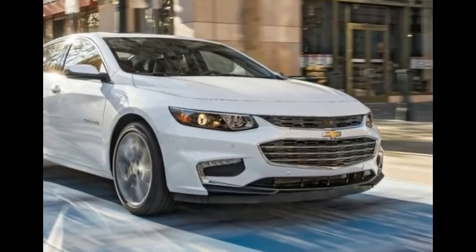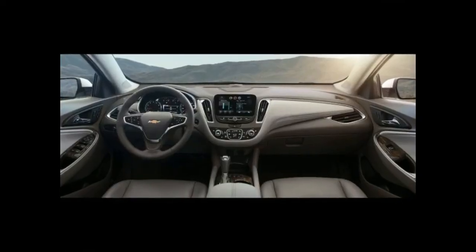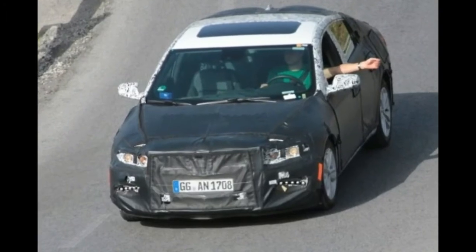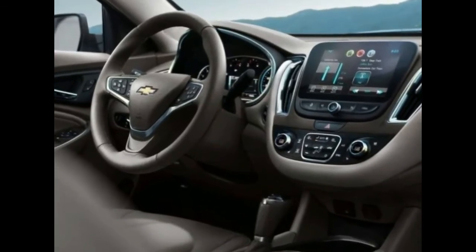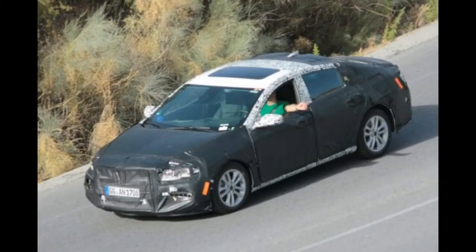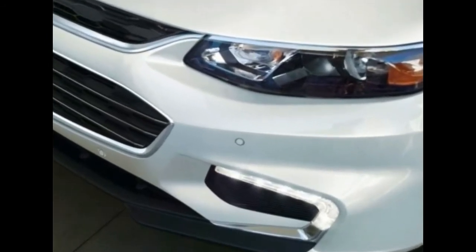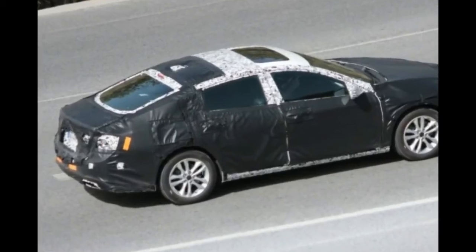Not much has been revealed about the cabin of the 2019 Chevrolet Malibu up to this point. Even so, it is safe to assume that, at least in terms of design, not much is going to change. The dashboard is likely going to boast the same design scheme as before. Considering how new the Malibu is, there might be some new features though — the OnStar system could become a standard offering, while wireless phone charging and automatic headlights could be added as standard on mid-spec models. Some suggested the car could receive a new infotainment system, but this hasn't been confirmed just yet.